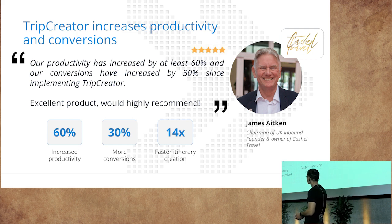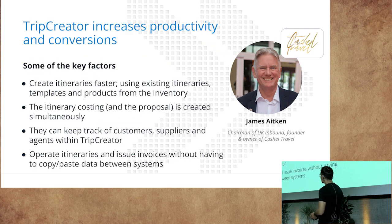Casual Travel has been a customer with us for four years. After implementing Trip Creator into their business, they have been able to increase their productivity by 60%, achieve 30% more conversions, and are 14 times faster in creating their itineraries — making both customers and employees happier. They are now using existing itineraries and products from their inventory, doing more in the same time. When they create the itinerary, they are also creating the proposal simultaneously. And if the customer confirms, they can easily issue invoices and send out supplier reservations directly from Trip Creator.